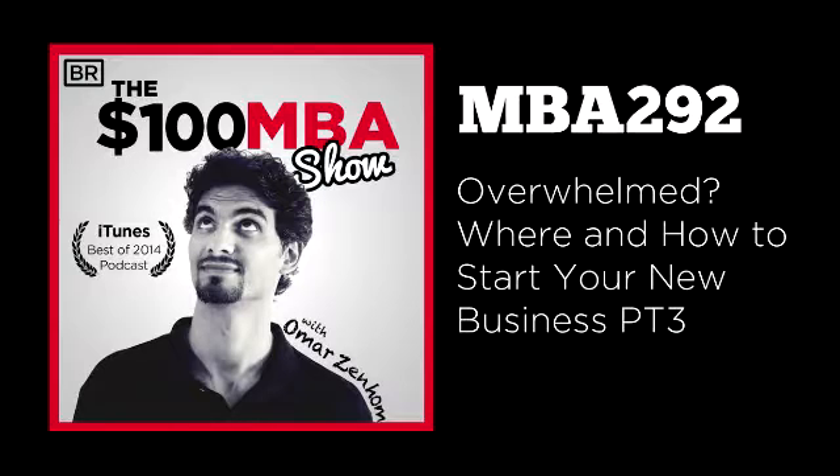With HostGator, you can register your domain names, get hosting, get WordPress installs, and enjoy 24/7 live support via chat, phone, or email — so if you're a newbie, you can get help anytime. They also offer design services for a custom website and marketing services to help with your SEO and pay-per-click campaigns. All listeners of the $100 MBA Show can get a 30% discount by visiting HostGator.com/MBA30.